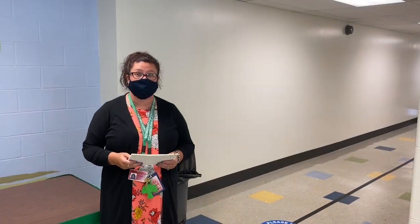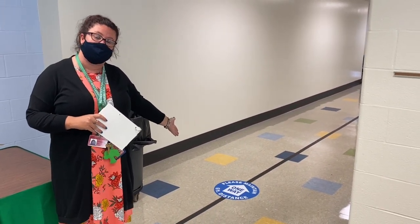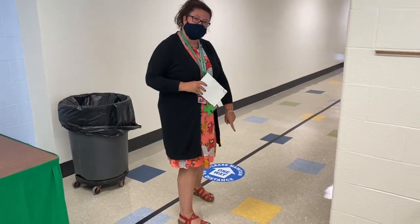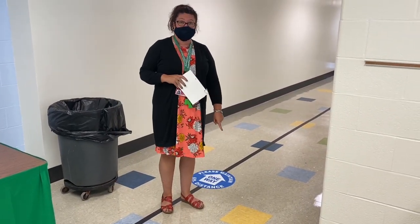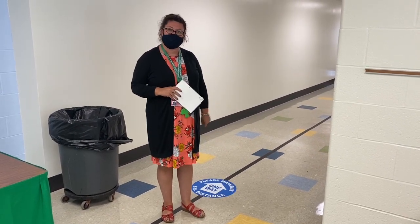You will notice when you enter the building that there are new markings on the floor. This is going to tell you where you need to go and in what direction. We're going to use these colored squares right here, because if you're not sure how far apart you should be from your friend, you're going to just stay in the square directly behind them.